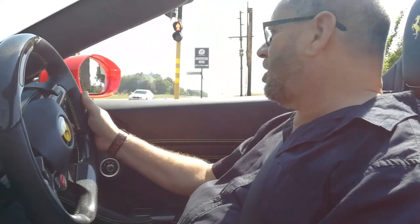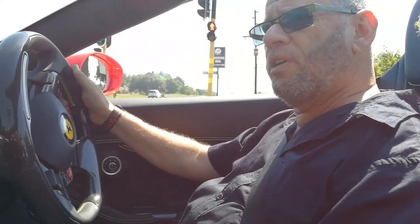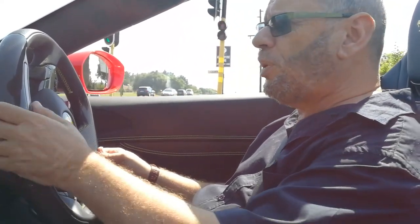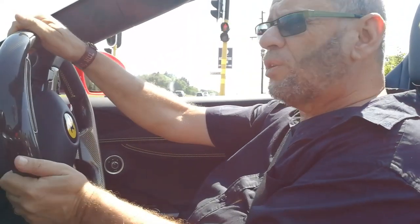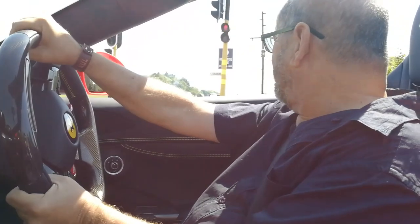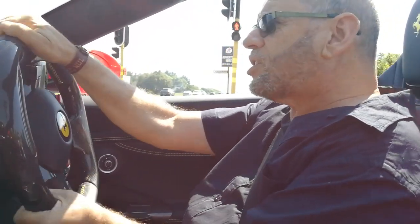We're just going to hope for a little bit of clear road so I can really give you the full effect of what this car is about and let you feel the full power. This steering wheel just feels so good in my hands — solid, you've got the grips, you've got everything. And let's go.